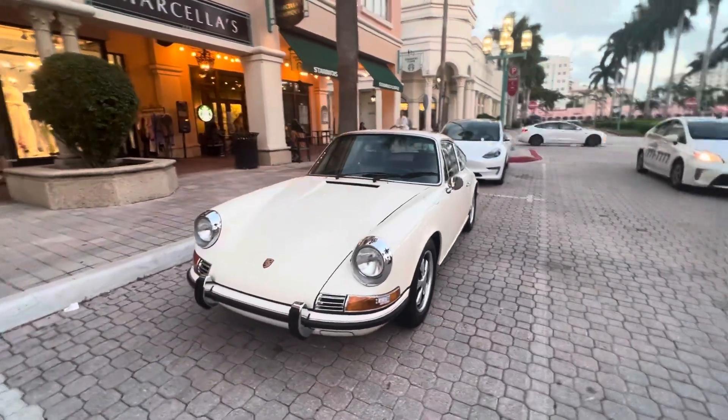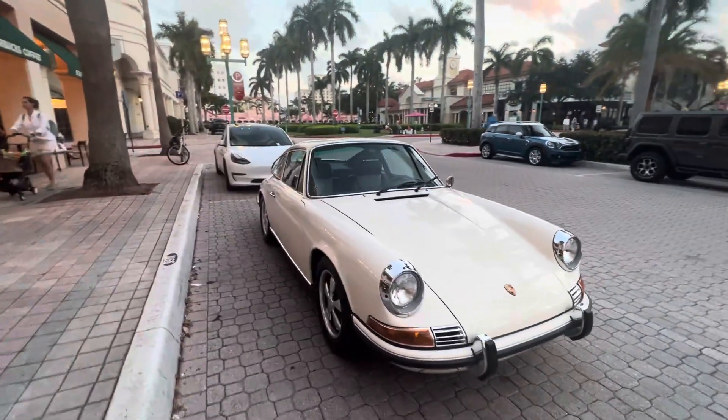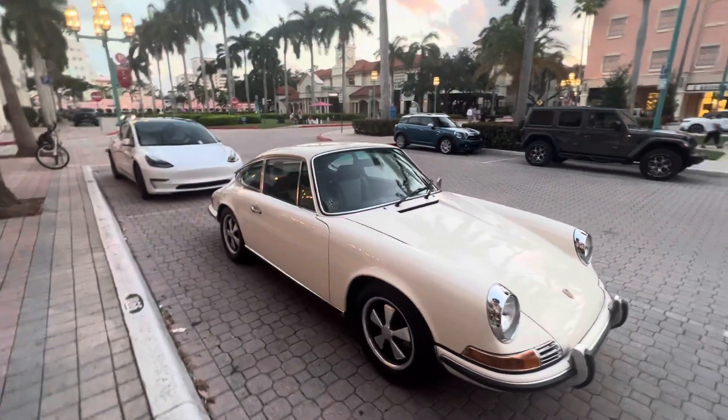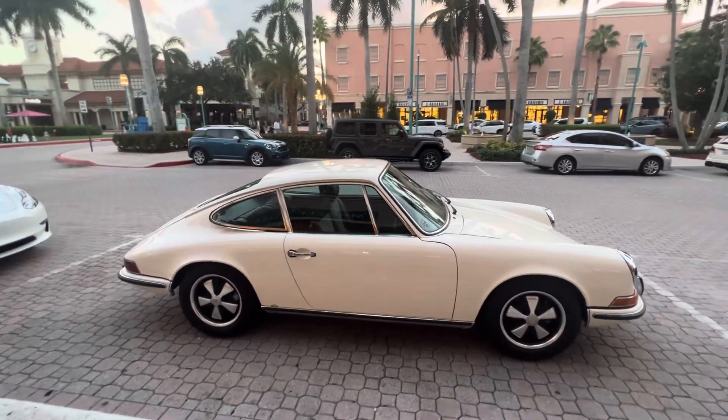This thing is immaculate — it looks like it's original numbers. I love the interior; those seats are phenomenal. The Fuchs rims are great. It looks like it's either a '69 or a '70.